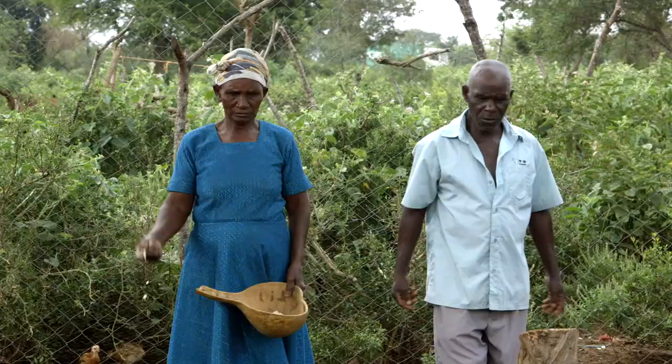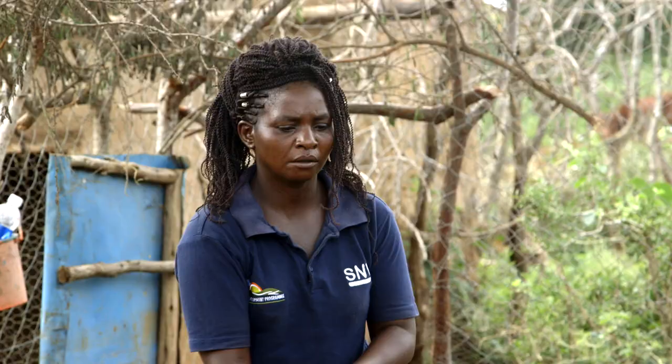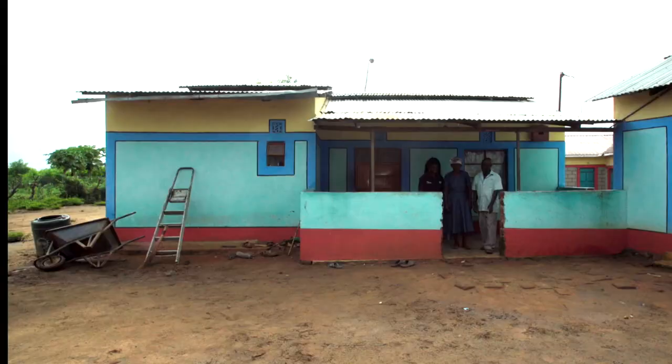This week we are in Kibwezi, and we are visiting farmers John and Stella Kalovoto and their daughter Caro. Caro is starting to take over the farm from her father, and it looks like she's doing an excellent job. We want to see if we can help her even more.